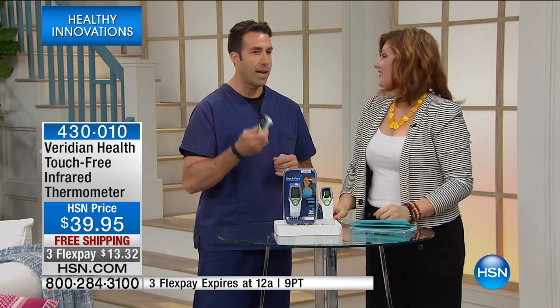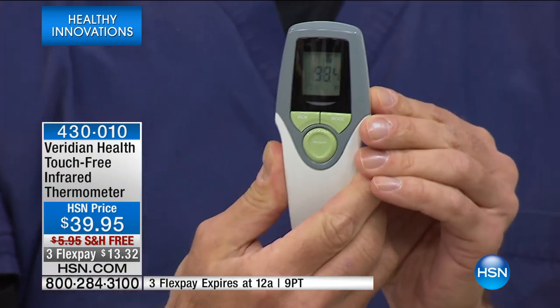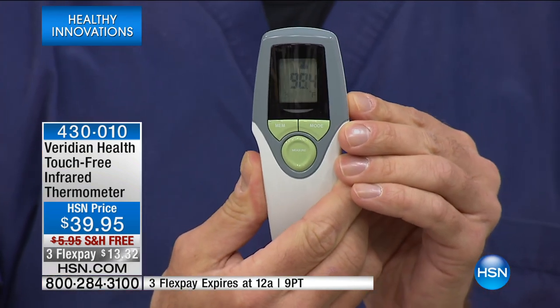Do you remember the days when we'd have the little thermometer we put under our tongue and then you couldn't read the little lines? Those days are today for a lot of people, believe it or not. We need to upgrade to this — you hear the beep? That's a one-second readout. 98.4 degrees. That's clinically accurate.